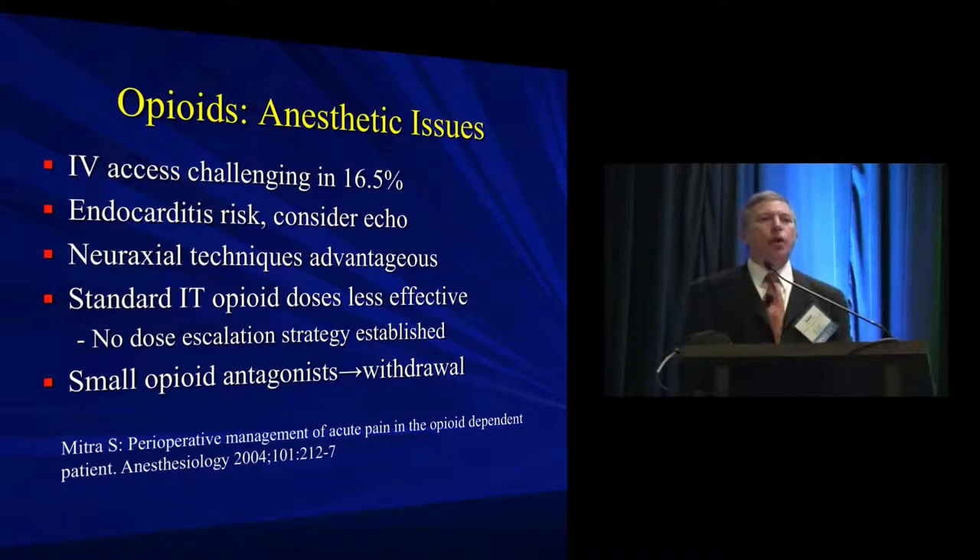Specific issues with IV drug abusers include likely difficult IV access. The prevalence of endocarditis and other vegetative lesions is probably high enough to warrant a quick echocardiogram to rule that out. A real challenge is that in most categories of substance abuse — and certainly with opioids — you're going to get less effect from systemic opioids and neuraxial techniques as well. There are no well-established guidelines on how to change your dosing; most practitioners do exactly what they'd do with a non-opioid patient and then titrate with a catheter-based technique.